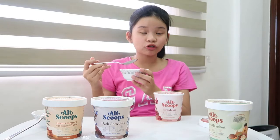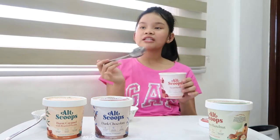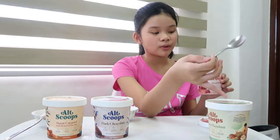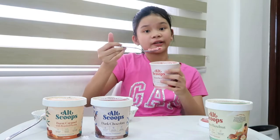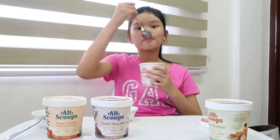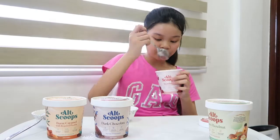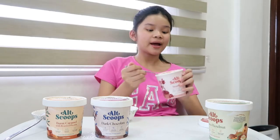It tastes like literal strawberries. I'm not joking. This tastes so good. This tastes so much better than the chocolate hazelnut — not because that one tastes bad, it tastes so good as well, but I like this one better. The color is so pretty. It tastes like the Baguio ice cream because the strawberries are from Baguio, and we all know the strawberries from Baguio taste so good. So if you're vegan and you want to eat ice cream, buy AltScoops because these are vegan ice creams and they taste so good.